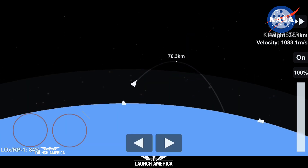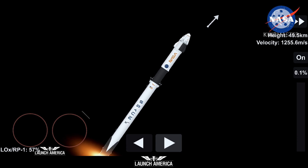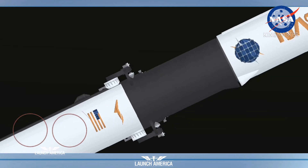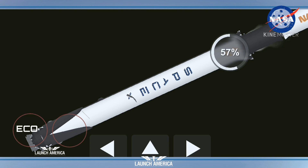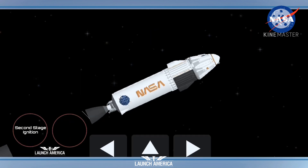We're half a minute away from three quick events in rapid succession: main engine cutoff, where the nine Merlin engines will throttle down and shut down; stage separation; and then ignition of the second stage engine. We've begun the throttle down in preparation for stage separation. And we have 2 Alpha — stage separation confirmed.